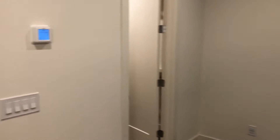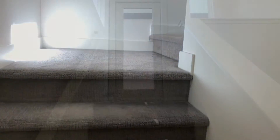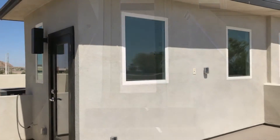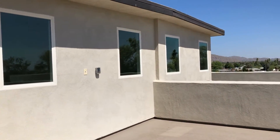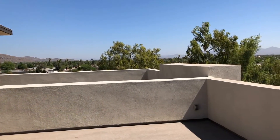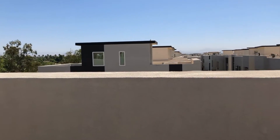We're going to go up another flight of stairs to the rooftop patio. We hope you've enjoyed this video tour. For more information, please visit our website at www.leaseaz.com and schedule a self-guided tour and fill out an application. Thanks for watching.